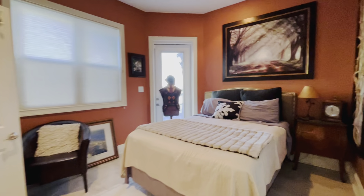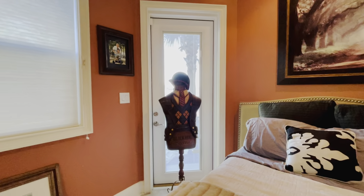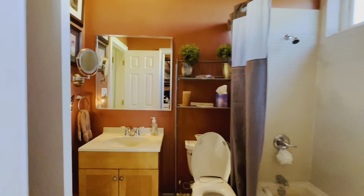First guest bedroom. Nice high ceilings in this home. Tile floor. Access to the yard from this guest bedroom. And a full guest bathroom with a single vanity and a tub and shower combination. The shower still has some work being done around the window.